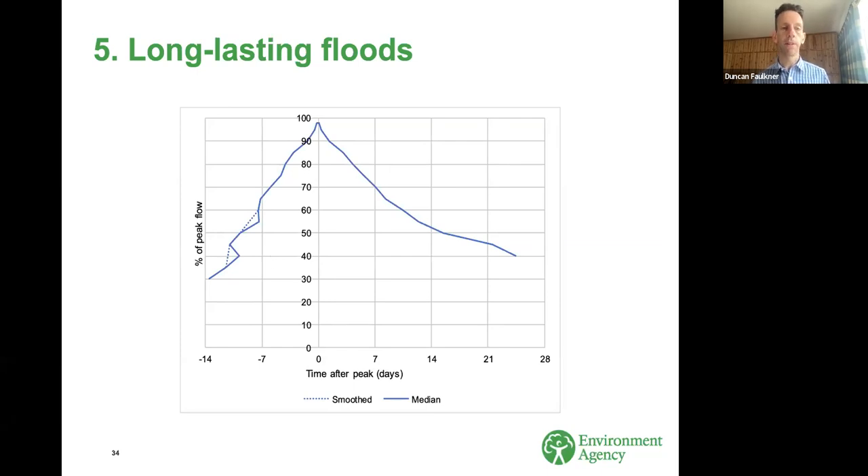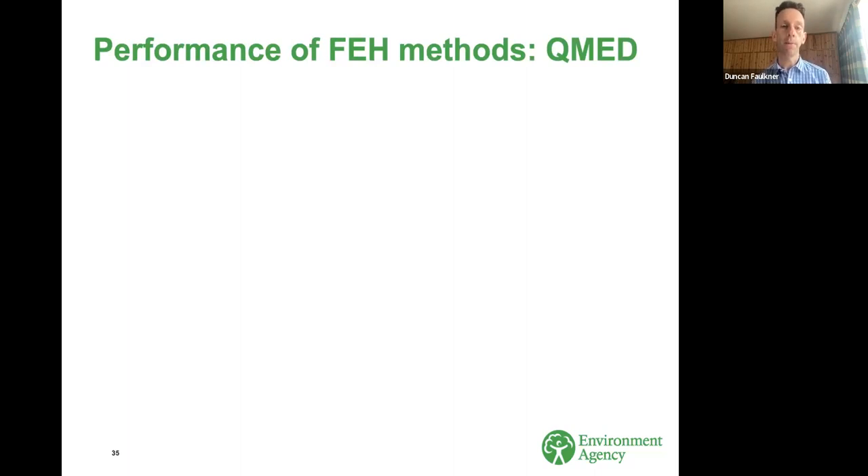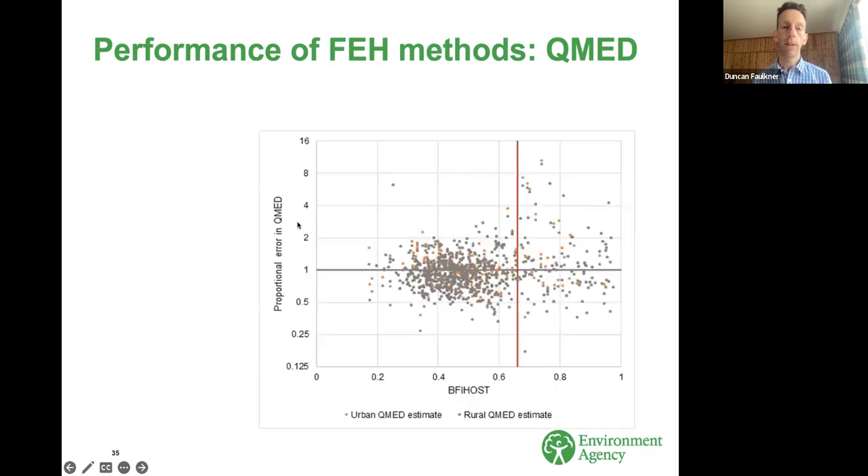In the last part, I want to say a little bit about how well Flood Estimation Handbook methods perform on these catchments — in particular, how well the statistical method performs at estimating the median annual flood QMED. Looking at proportional error in QMED — estimated from catchment descriptors divided by observed — there's a real threshold in behaviour at the critical value of BFI host. Once above that threshold, there's potential for FEH methods to greatly overestimate QMED. Notice this is a log scale, so we're talking overestimation by a factor of 4, 8, 10 in some cases, even more.